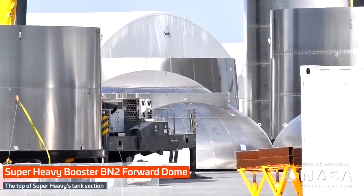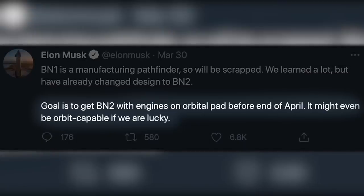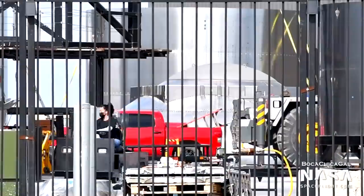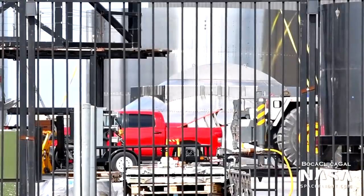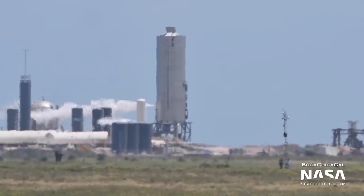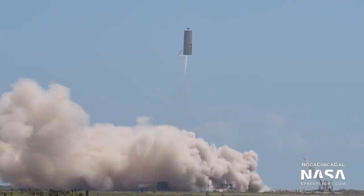The next booster, BN2, is expected to be outfitted with Raptor engines and be installed on the orbital launch pad for testing just before the end of this month. Now whether or not they meet that goal, we'll just have to wait and see. BN2 may also be the first Super Heavy booster to take flight in a short hop test, likely similar to those from SN5 and SN6. However, that depends on the ever-changing schedule at Boca Chica.